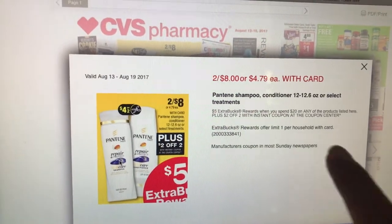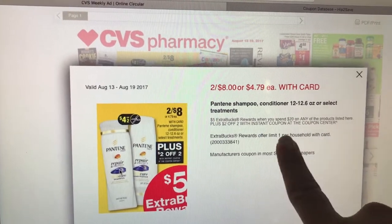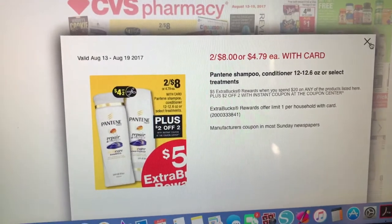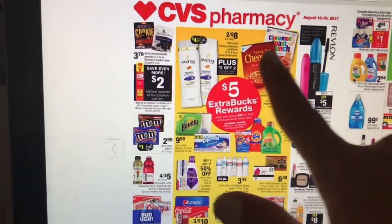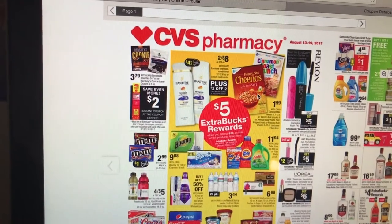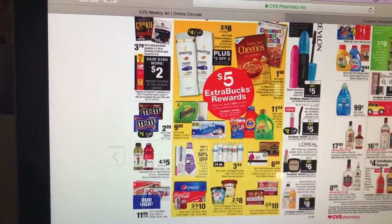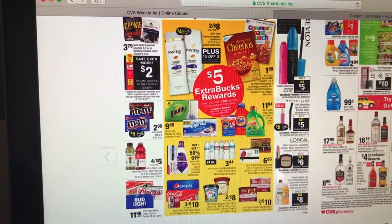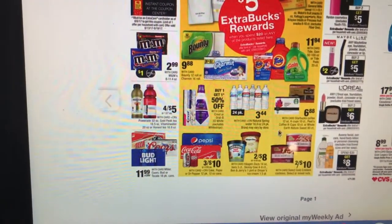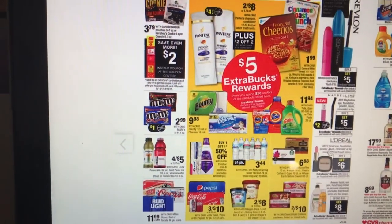That's a really good deal. Plus, when you spend $20 on select products, you're going to get a $5 extra care book. It includes General Mills Cereal, Bounty, Charmin, Tide, Gain, Natural Spring Water, Crest, Pepsi, Ice Cream, Haagen Dazs, Ben & Jerry's, some Gold Emblem Abound Snacks, and K-Cups. So you can easily hit that $20 and get back a $5 extra care book.